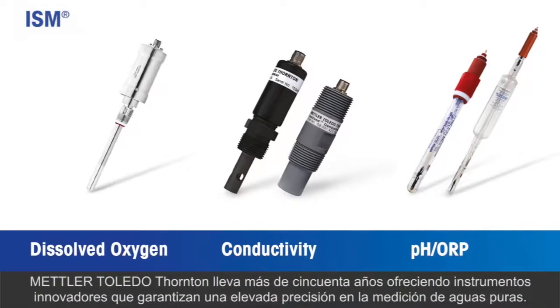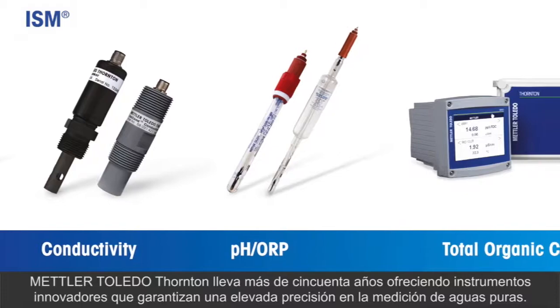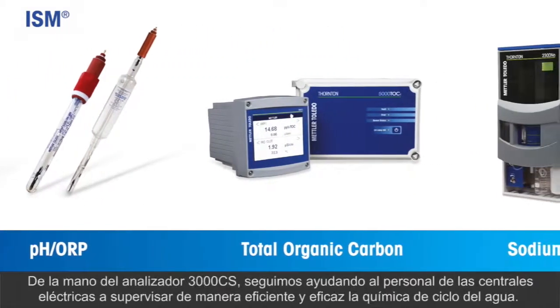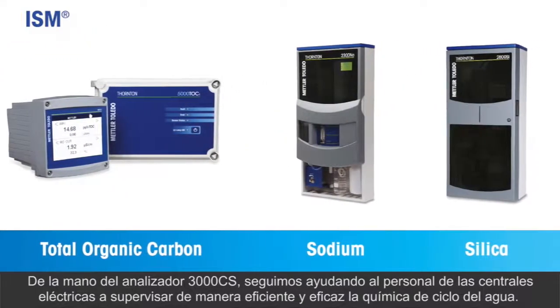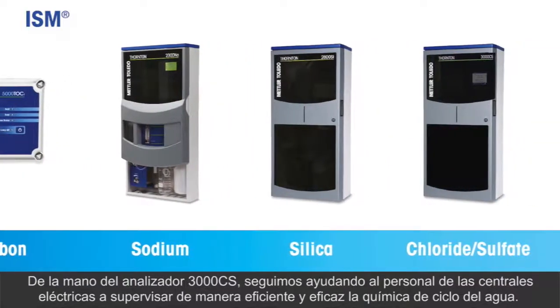For over 50 years, Mettler Toledo Thornton has offered innovative instrumentation to provide high accuracy pure water measurements. With the 3000 CS Analyzer, we continue to help power plant personnel monitor water cycle chemistry effectively and efficiently.